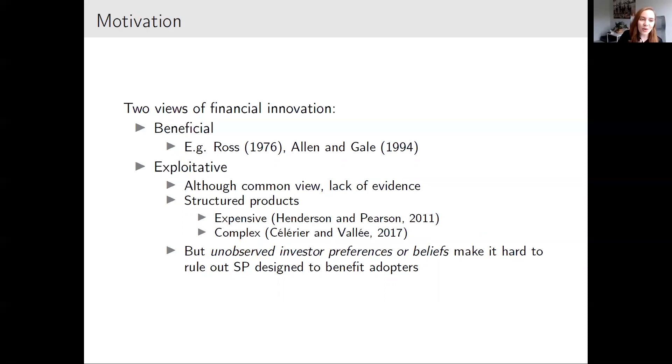Compared to the beneficial view, there is also a less optimistic view — what I call here the exploitative view, or you can also think of it as the rent-seeking view. In this view, financial intermediaries would be designing products not necessarily to benefit adopters but often to exploit them. For example, they may design products that allow them to charge higher fees or exploit unsophisticated investors by pushing them to take on more risk.